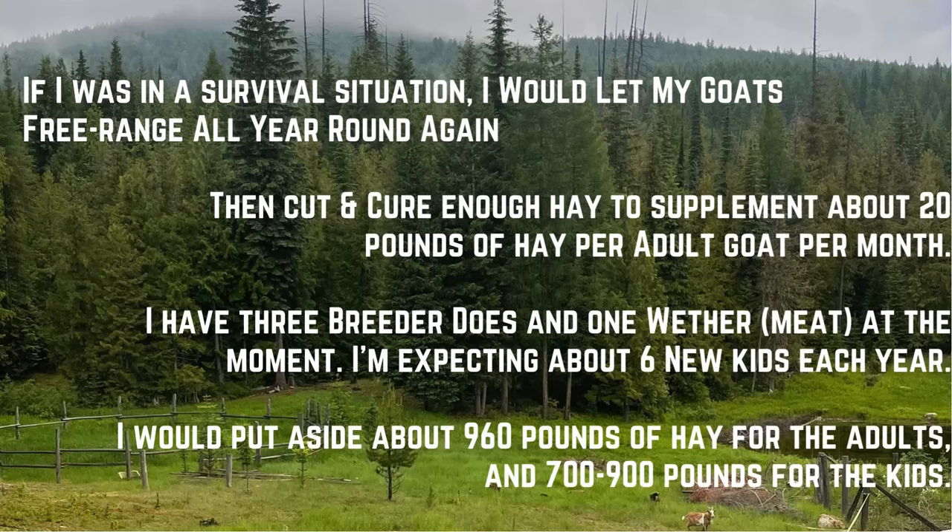To sum up the how-to-reduce-your-goat-feed section: in a survival situation I would let my goats free range all year long and cut and cure enough hay to supplement about 20 pounds per adult goat per month. I have three breeder does and one meat wether right now, expecting six new kids each year which I'm currently selling. I would put aside about 960 pounds of hay for the adults and 700 to 900 pounds for kids if I chose to keep them.